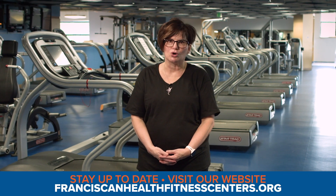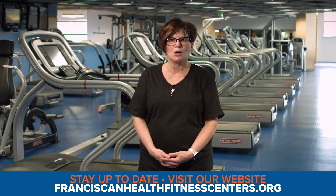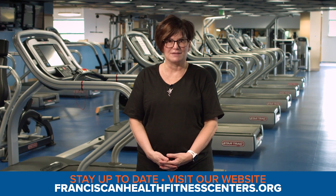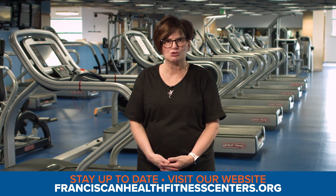Again, we cannot do this alone. We ask that you practice social distancing and follow our guidelines to help minimize the risk for COVID-19. We are asking our most vulnerable to stay home at this time. Visit our website for the most up-to-date information, and be sure you are signed up to receive our emails.